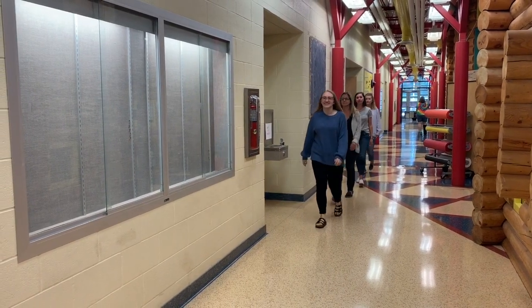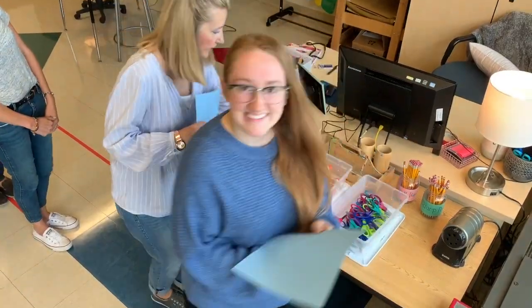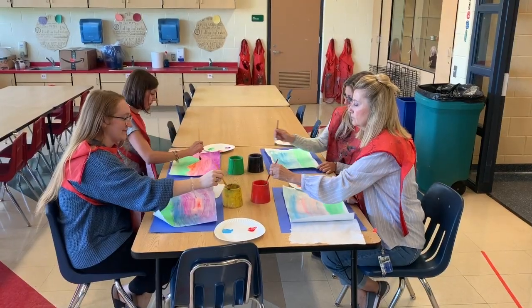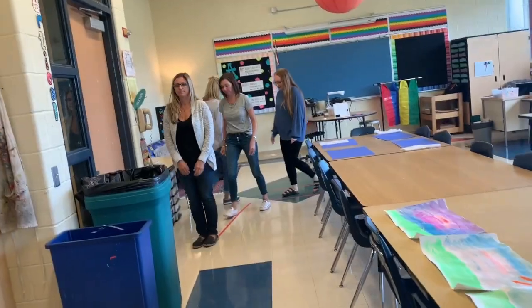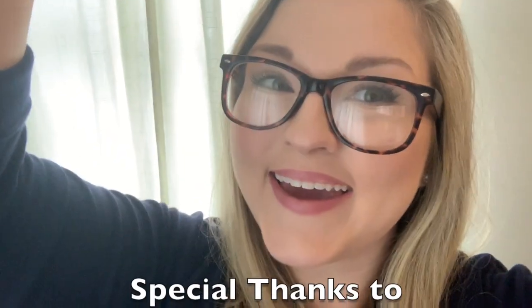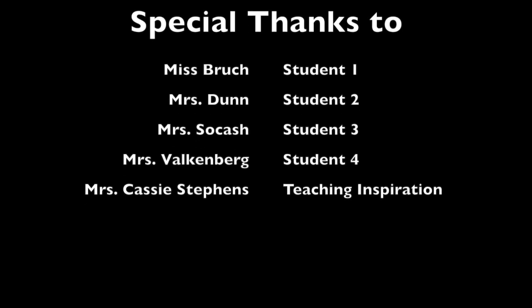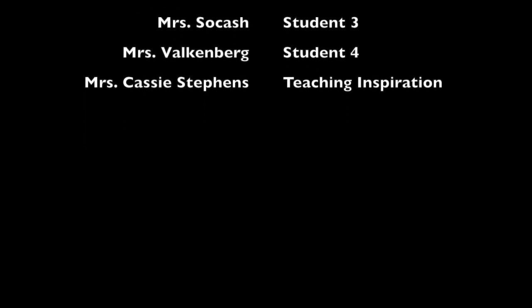Remembering our routines of how we walk in the hallway, walk in the art room, get our supplies, create, clean up, and line up are really important. It's going to make sure that we have an awesome time making art. Alright, are you excited? I know I am! I am so excited!